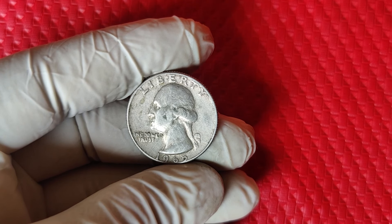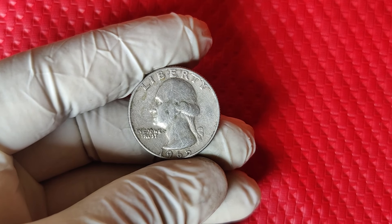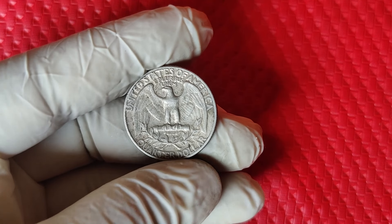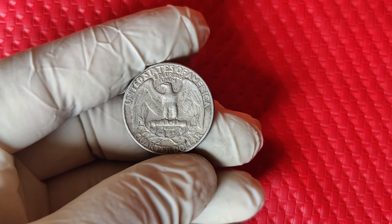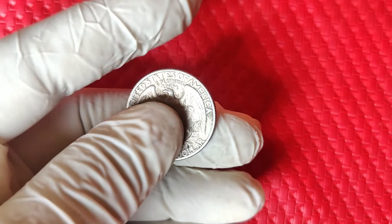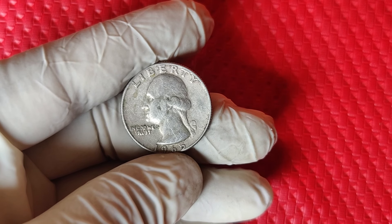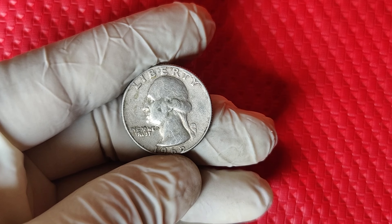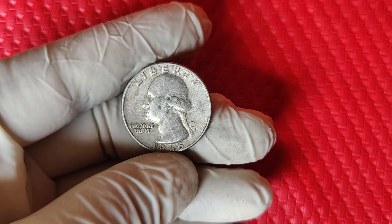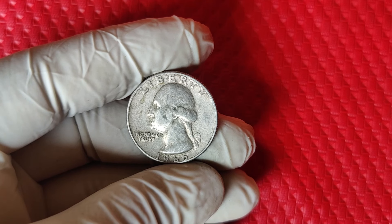Here's a quick overview of what a 1965 quarter could be worth depending on type and condition. Regular copper-nickel quarters are worth face value in circulated condition. Mint state 1965 copper-nickel quarters fetch around $50 to $100 or more. The silver planchet error in circulated condition can bring $1,000 to $1,600, and in mint state, up to $1,900. So if you find one of these silver error coins, you've practically hit the jackpot.